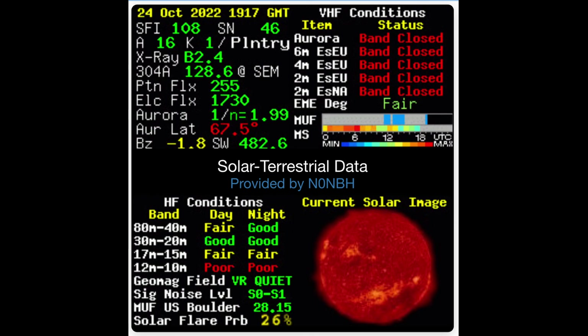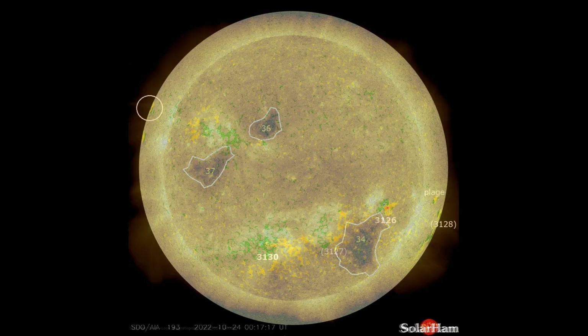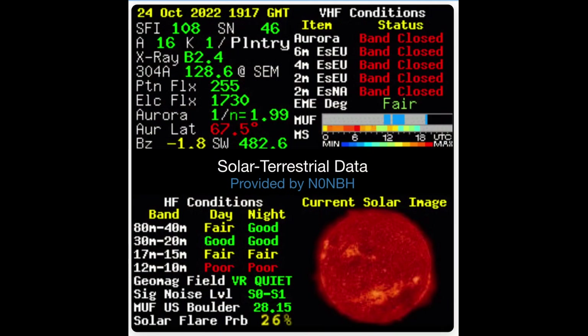SFI according to QRZ is 108, sunspot number they show as 46. That elevated A index of 16 is due to the sunspot regions that are right around the coronal hole area, which is right here at region 34. You can see the two bright areas to the north of 34 — one to the top and one just a little bit off the left side. Looking at the magnetosphere view, that would be sunspot numbers 3126 and 3127. They're literally going through that coronal hole right there, and that's elevating everything including our solar wind and our A index. Current A index is 16 — we want it below 10 for better conditions. The K index is K1, the quietest band all week — that's S0 to S1 noise floor, and that's brilliant.